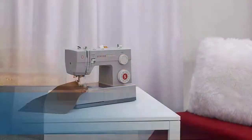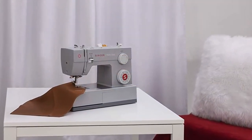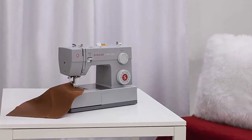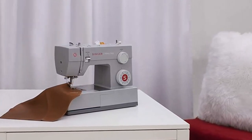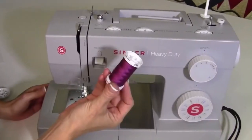Number 1: the Singer Heavy Duty Sewing Machine. The Heavy Duty 4423 sewing machine is designed for heavy duty projects, from denim to canvas. With its powerful motor, you have extra high sewing speed to save you time.